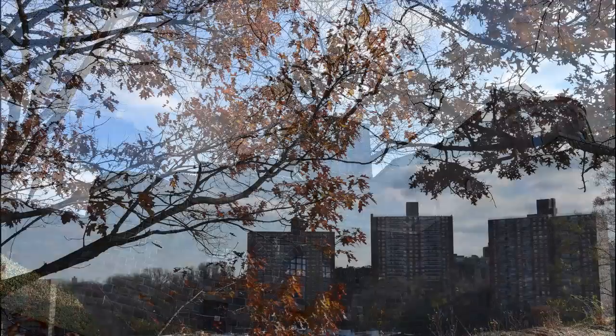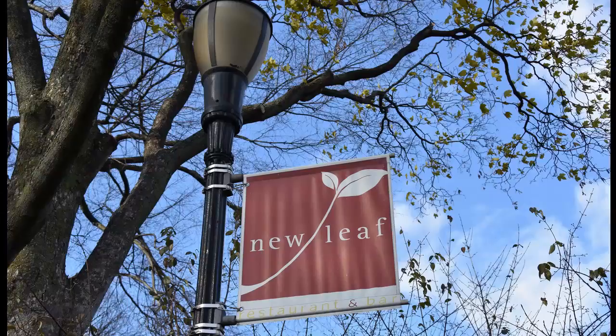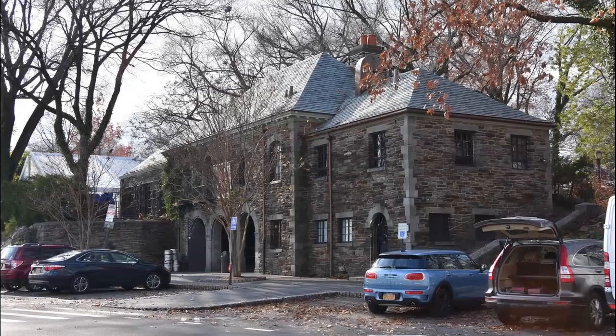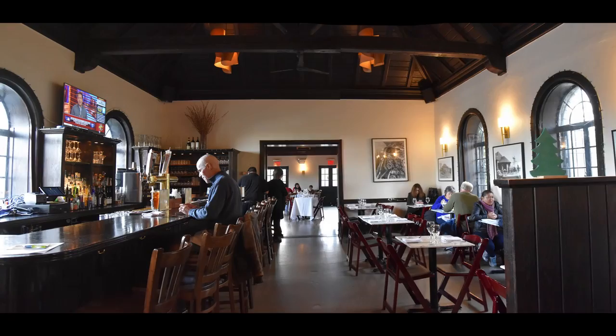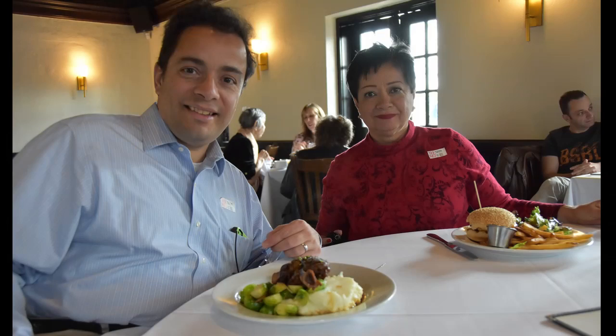At the end of our tour, we drove to the nearby New Leaf Restaurant for a bite to eat after we arrived.